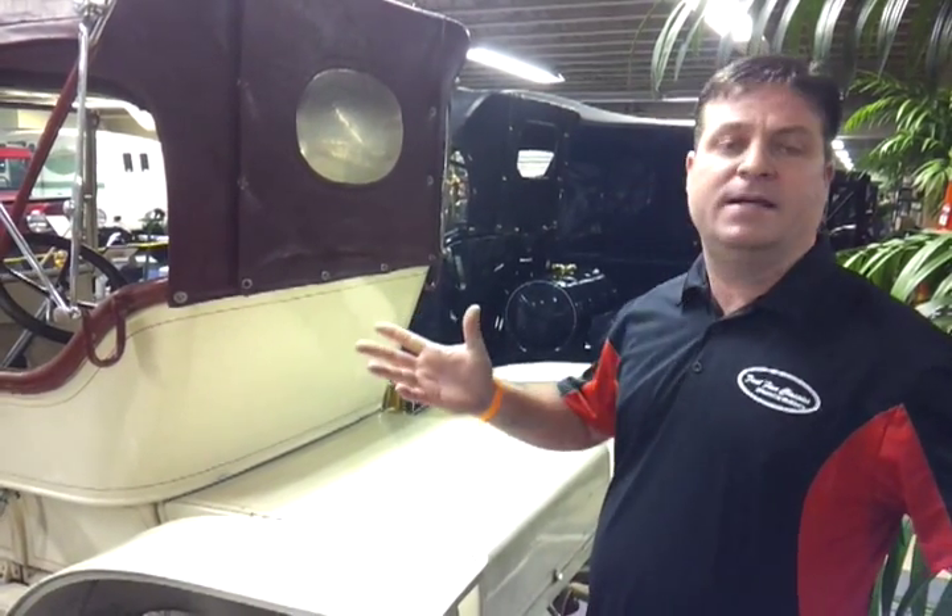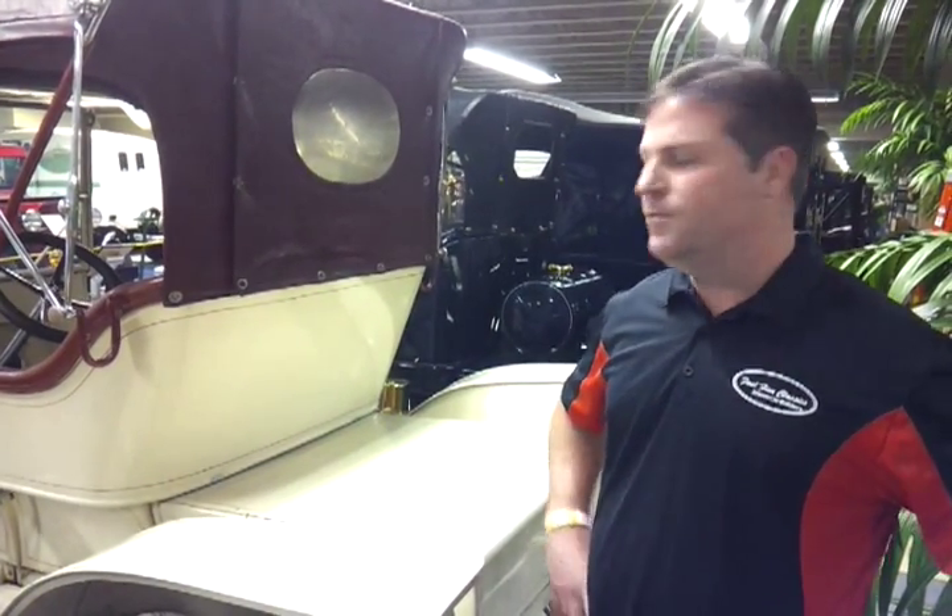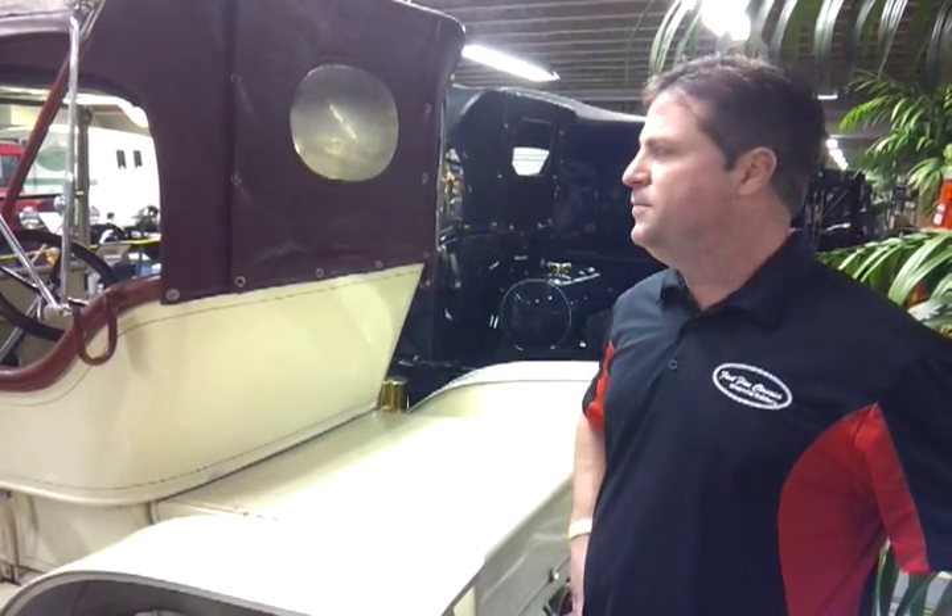I want to once again thank the Tallahassee Automobile Museum for allowing us this special view behind the ropes. If you're ever in the Tallahassee area, it's just one of the best collections in the world — I would certainly encourage you to come out and check it out.